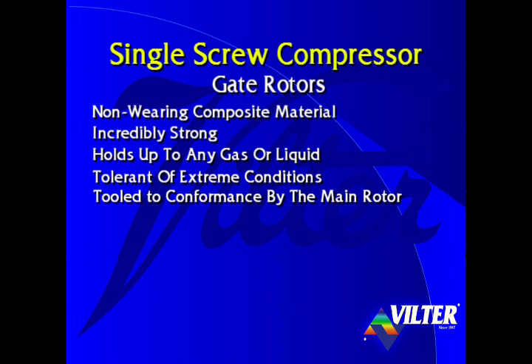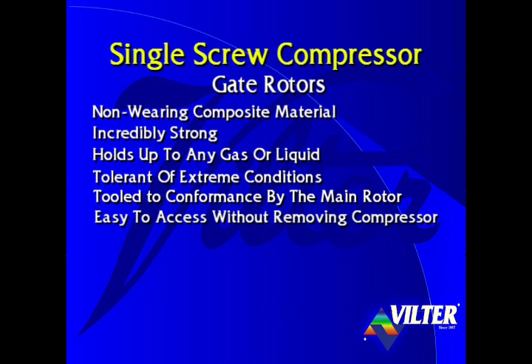The gate rotors are tooled to conformance by the main rotor. There is no need for match marking or mating pairs of rotors with the single screw compressor. Gate rotors are easy to access and replace if necessary right through the side access covers of the compressor without removing the compressor from the unit. Replacement of the gate rotors restores the compressor to original capacity.